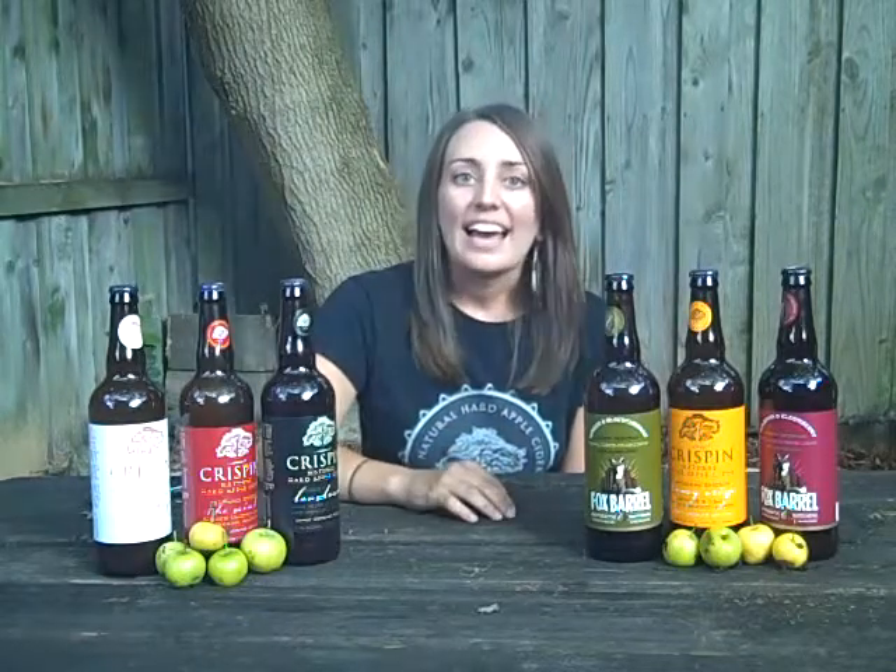Boxed wines have become very popular as a good value — might Crispin go this route? Yes, we are actually going to be bringing in some boxed ciders. This is a really unique product — nobody has done this before, and we're really excited about it. They're going to be still ciders with a little different flavors than we have on the market right now. You're going to see Cidre Blanc from Crispin, which is a little bit drier but still really refreshing and very drinkable, and then a little bit sweeter pomegranate pear from Fox Barrel. They're going to come in at a really nice price point, so definitely look for it in your local store.